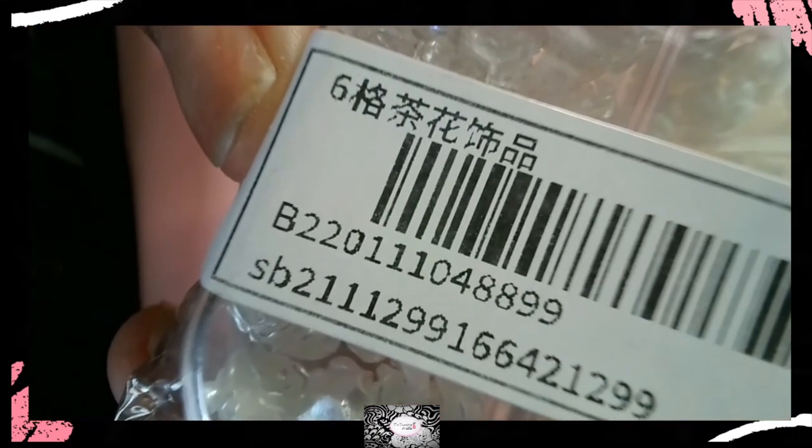And lastly from Shein — it's one box of flower shape nail art decorations. There's the number.